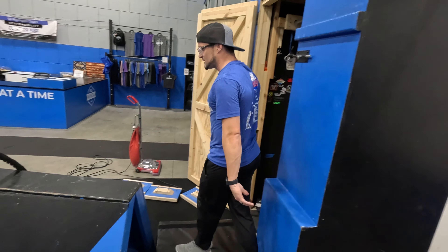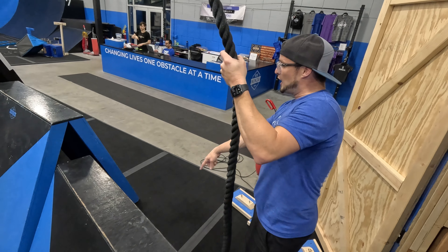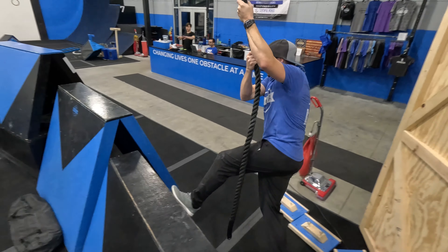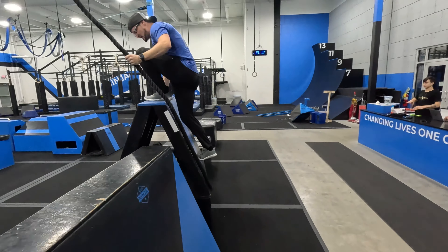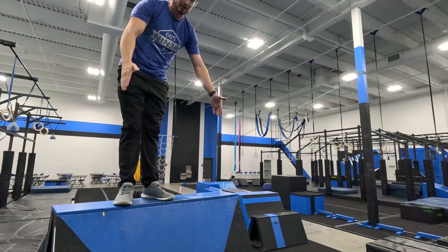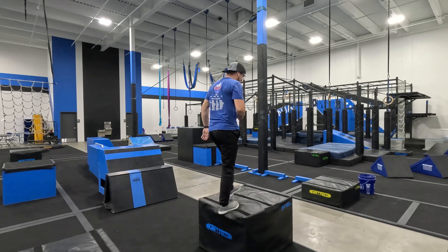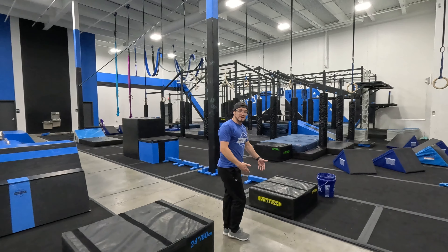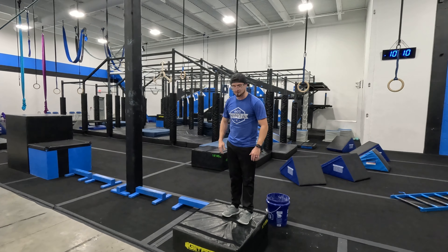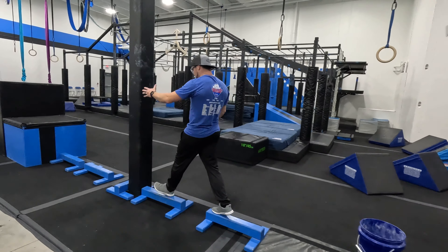Obstacle number two: Tarzan. You're allowed this box, you can use this wall if you need to, then you're going to be allowed this rope. On these first two boxes — the ones that are on the ground, not on the black box — you can only use the sides. On this box, you can use the top or the sides. This is your halfway point. You're then allowed this box, this box, the floor if you need it, to get to this box, which is your finish of Tarzan and the start of Mulan.